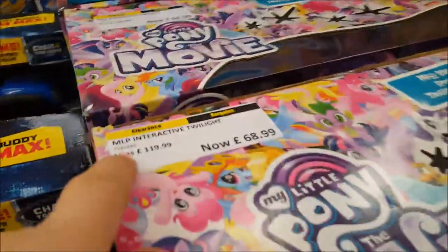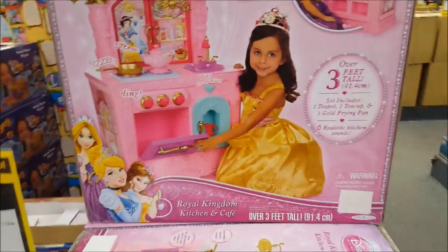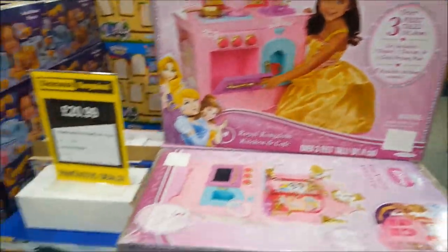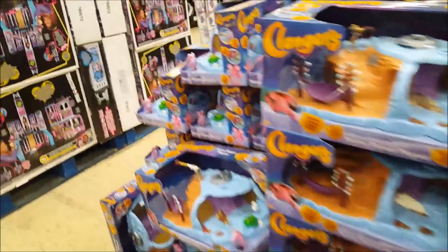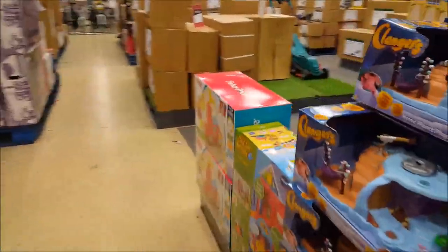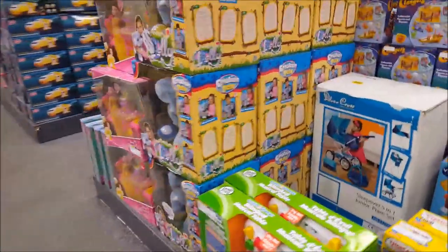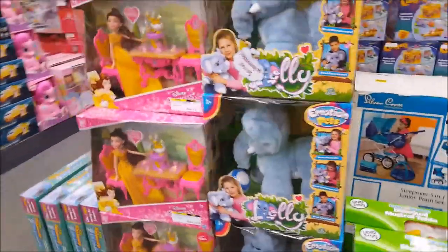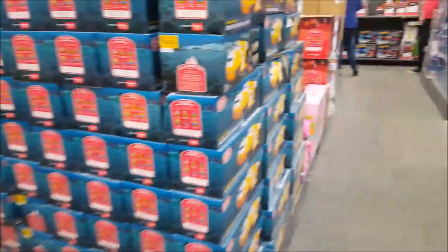They generally put the catalogue code on as well, so sometimes the things are still available in the catalogue and sometimes they're not. There's a princess kitchen that's down to 54.99. I think there is another one of these stores somewhere else in the UK — to find one near you, just type in 'Clearance Bargains' or 'Argos outlet' and it should come up.